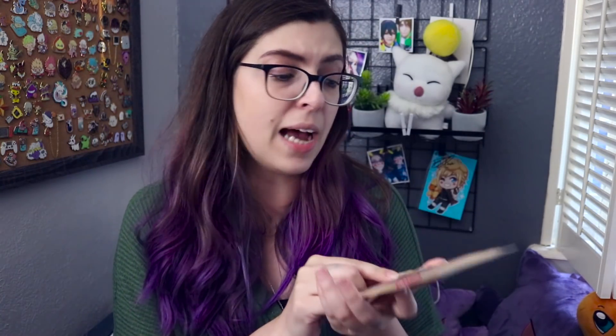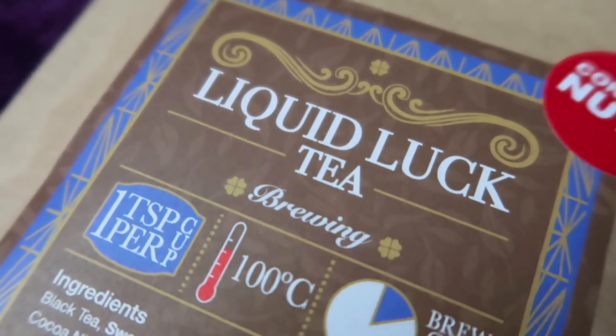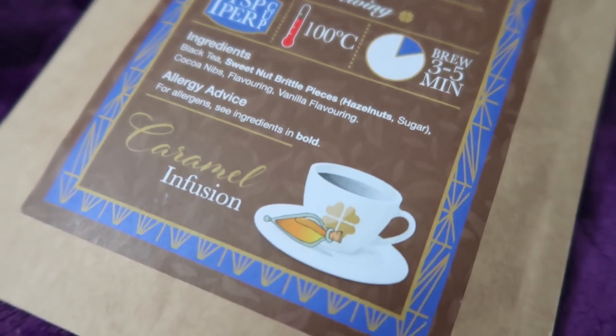The very first thing is the tea — this is Liquid Luck Tea. I did not drink the last tea; I actually gave it to a friend who does drink tea. But I feel like I want to actually try this one because it says it's black tea with sweet nut brittle pieces, hazelnuts, sugar cocoa nibs flavoring, and vanilla flavoring. That actually sounds really really good to me, so I think I am going to give this one a try.